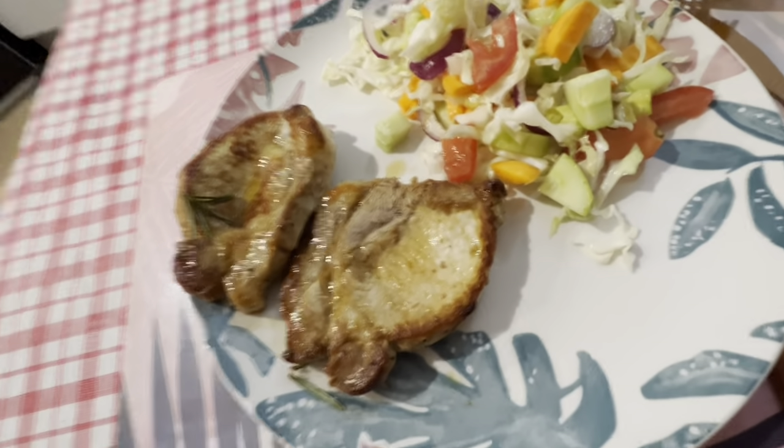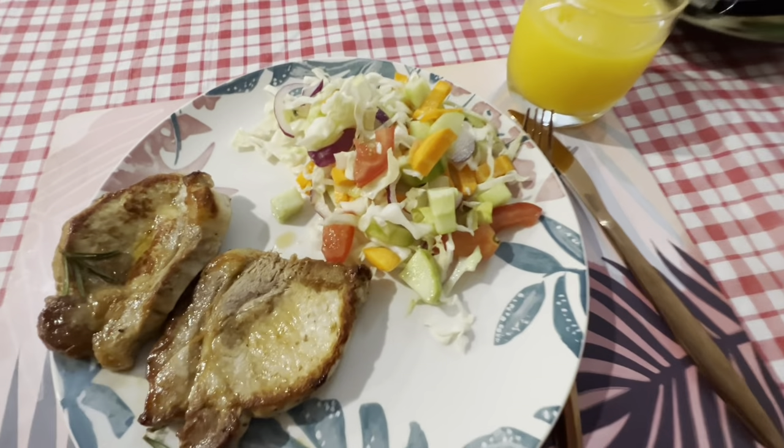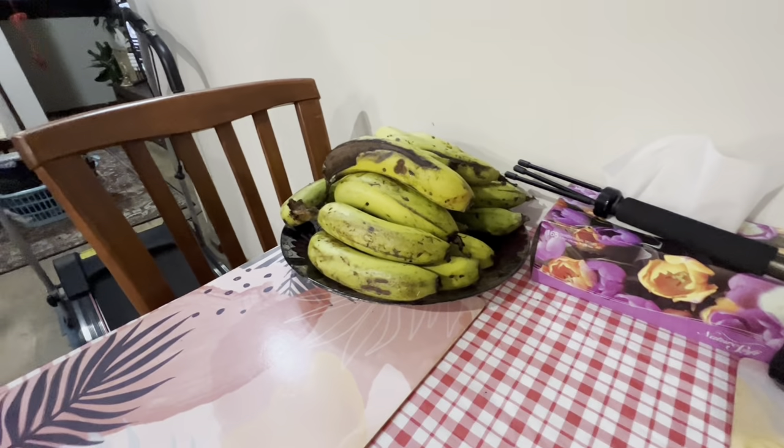Already cooked sirloin steak with salad and oranges. Lots of bananas too — that's from my neighbor's garden, he gave them to us last week. I'm going to eat now. I'm pretty sure it's yummy. I'll see you next episode — till then, ta-ta, bye-bye. Hasta la vista, baby!